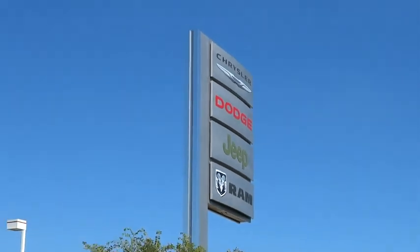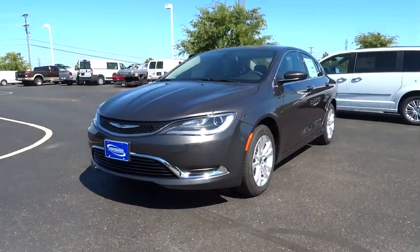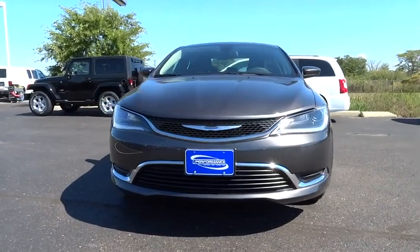2015 200. This mid-sized sedan from Chrysler is loaded with modern comforts. Thicker seats, LED lighting, and noise dampeners are just a few.